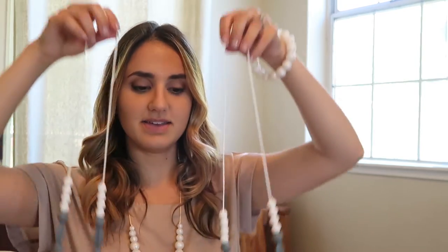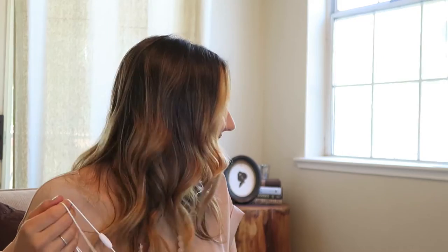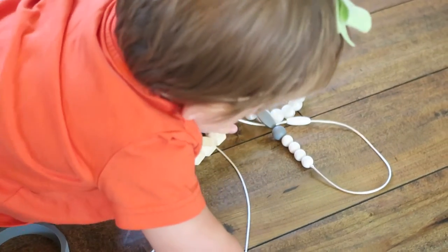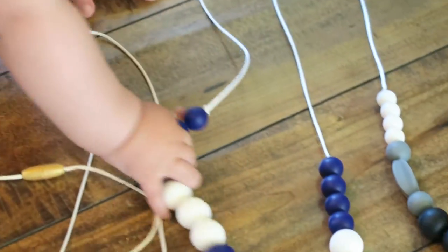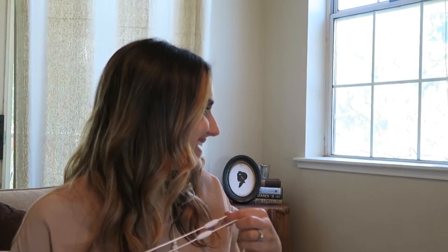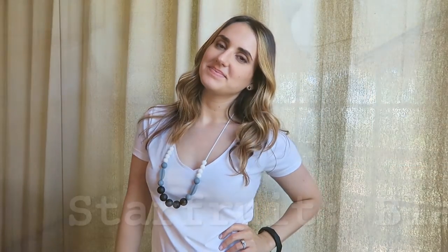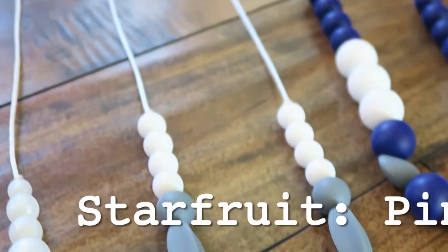One of my favorite necklace styles is the star fruit necklace. I actually have two of them — one with pink beads at the bottom and one with black beads at the bottom. These star fruit necklaces are really fun. I like them because they're super casual — you can just throw them on with a t-shirt. You don't have to feel like you have to get fancy. As a mom, I don't always have time to get ready and be really fancy, so that's why I love these.